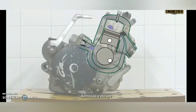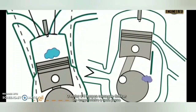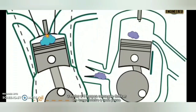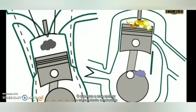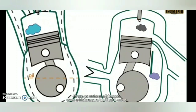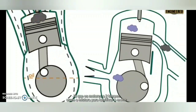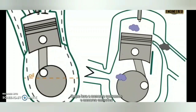In a two-stroke engine, both intake and exhaust happen at the same time alongside expansion and compression. A four-stroke engine gives one power cycle per two crankshaft revolutions, while a two-stroke engine gives two power cycles — so the two-stroke engine is more powerful.